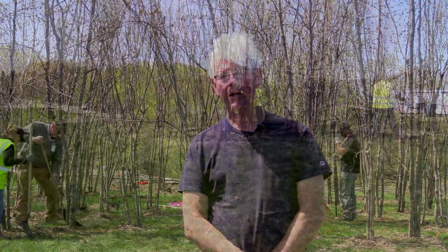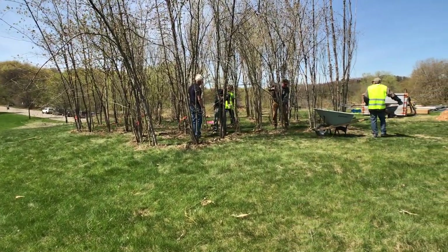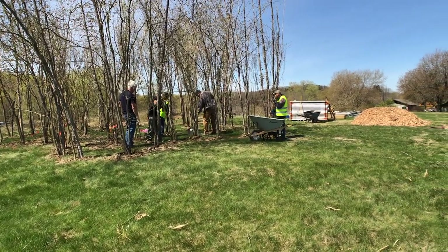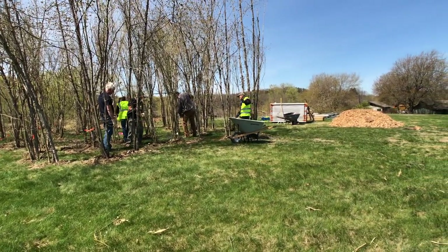Currently we're kind of cleaning the ground up. We know it's going to rain tomorrow, so we're going to put some chips down so we can work in the rain. By tomorrow we'll be setting our scaffolding up and we'll get started on pulling the shape that we want, and go from there.